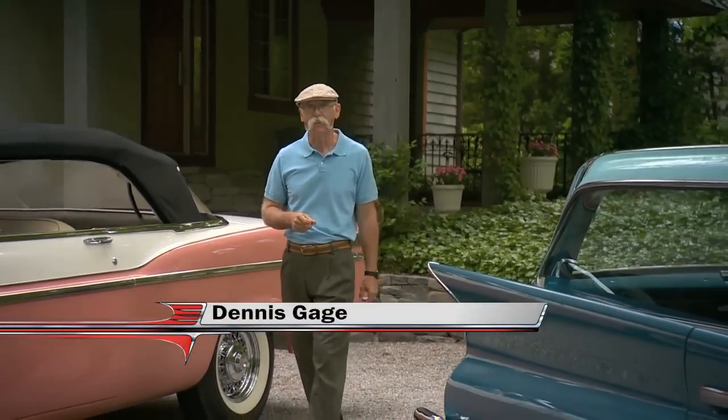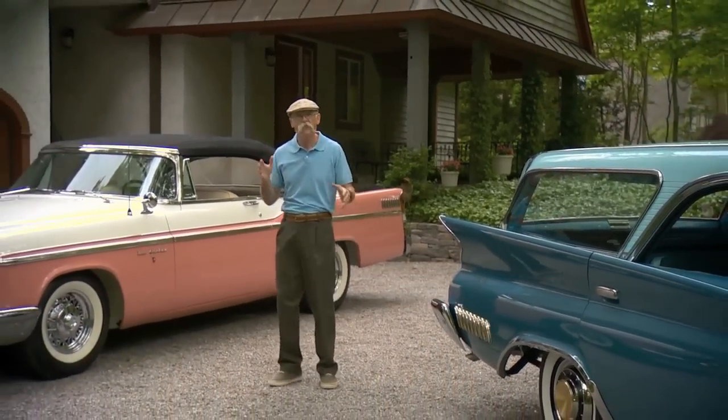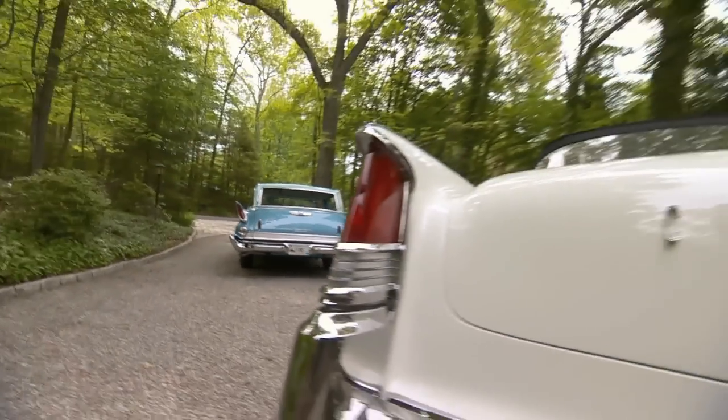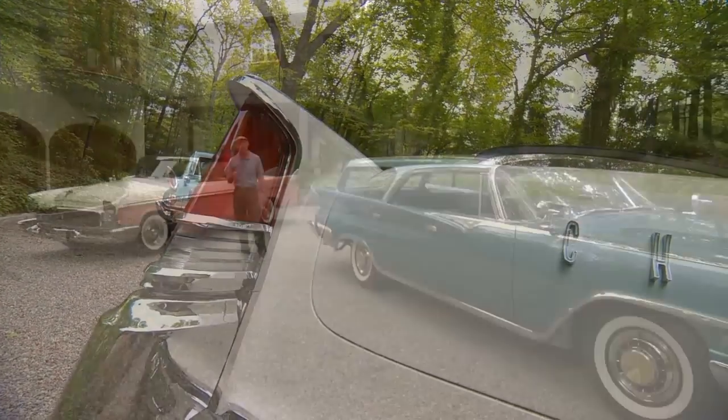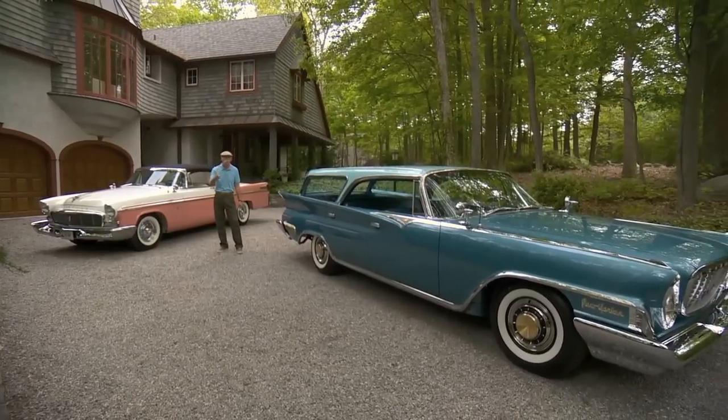Hi, I'm Dennis Gage and welcome to My Classic Car. This week we're in Guilford, Connecticut to check out a couple of John Coates' finned Virgil Exner Mopars. This guy's a serious Virgil Exner nut — actually, so am I. So we've got some fabulous fins for you today. Check these babies out.